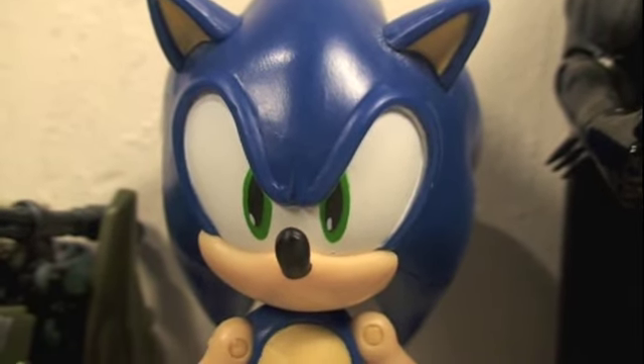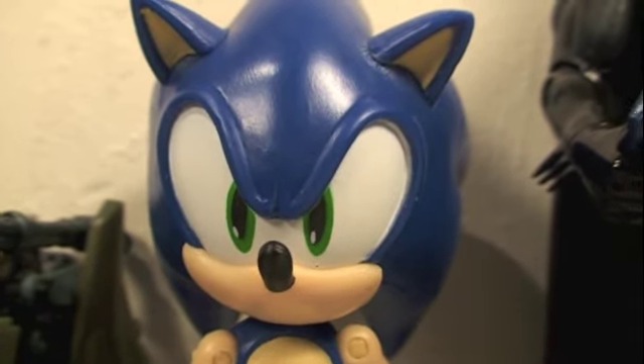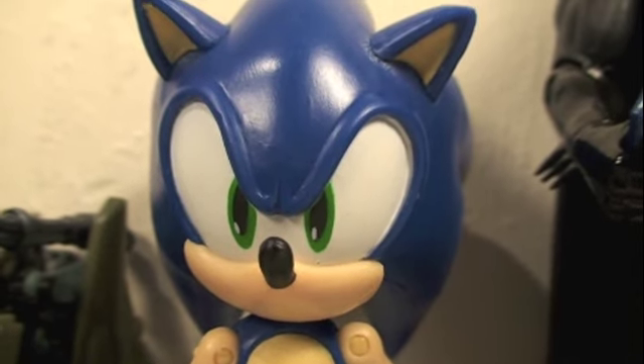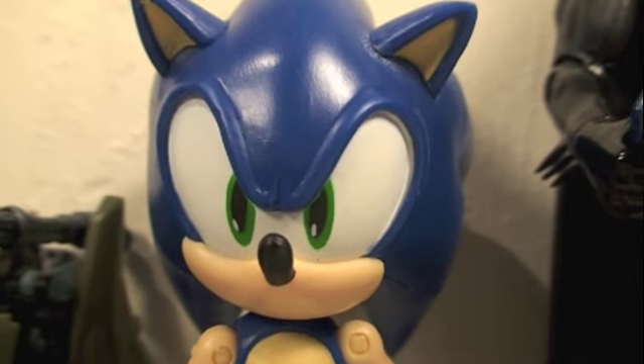You can get this Sonic figure only at Toys R Us. It costs about 10 bucks, which should be a little cheaper, but since it's exclusive and it's a line only at Toys R Us, and you love Sonic the Hedgehog, with the amount of articulation and detail I think it's definitely worth it. I love Sonic and I think he's a great figure so I recommend him.